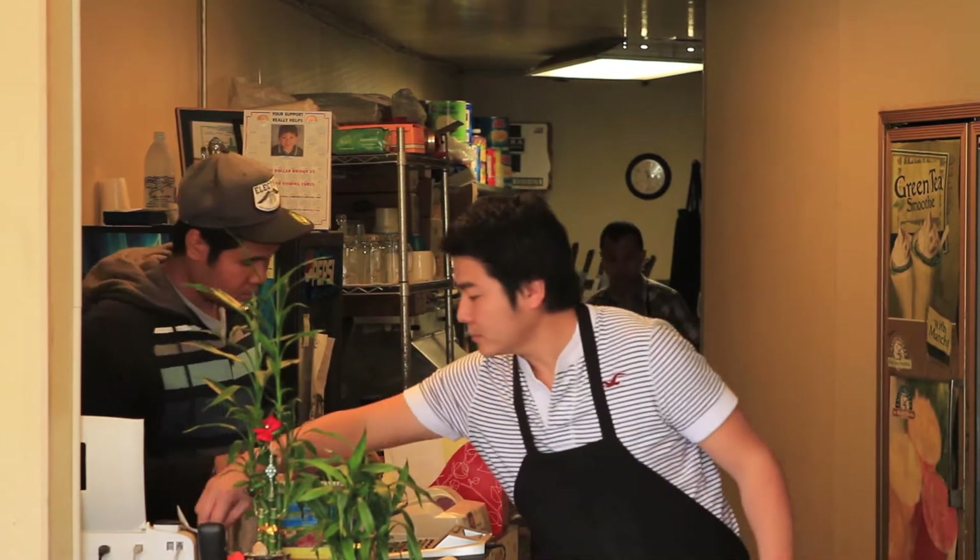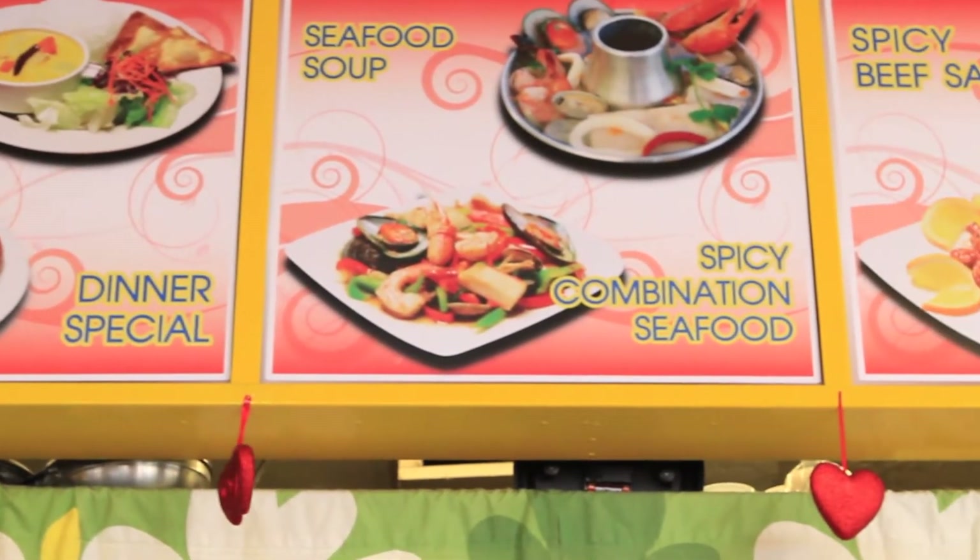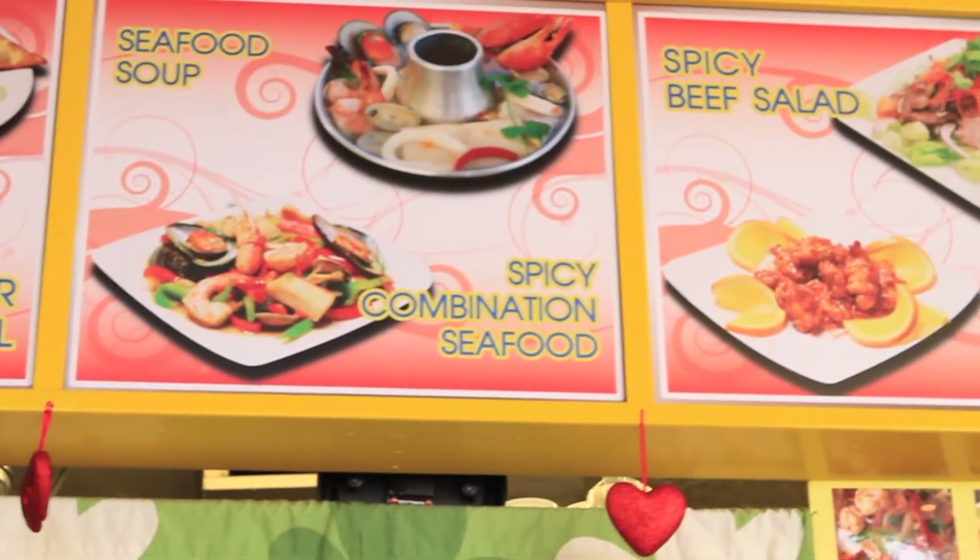Mr. Bird, the owner of a small Thai food restaurant in the El Sereno neighborhood of Los Angeles, is making his business more profitable by making it energy efficient.